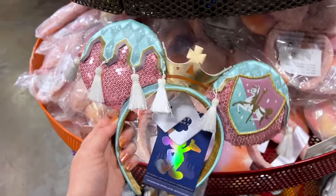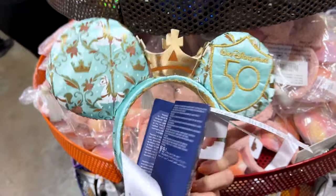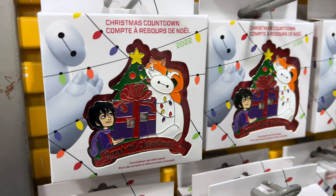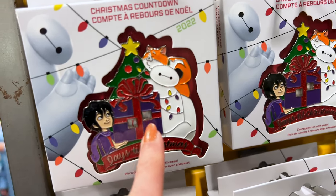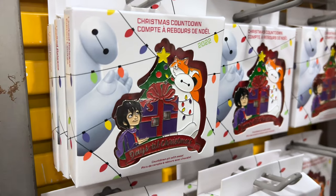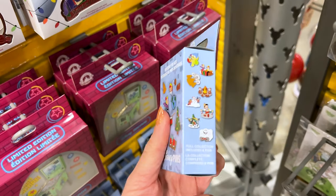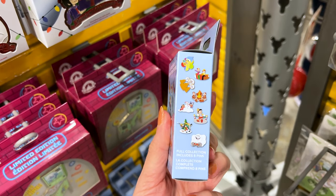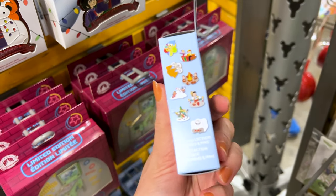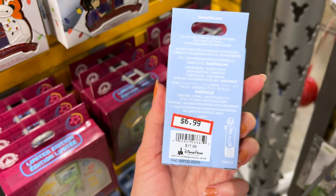They still have the King Arthur Carousel from the Mickey Mouse Main Attraction Series ears for $15, originally $35. For pins, they have the Christmas countdown pin for Baymax — you can actually change the numbers for 2022 — and this is $6.99, originally $18. The mystery pin set for the holidays is $7, originally $18.